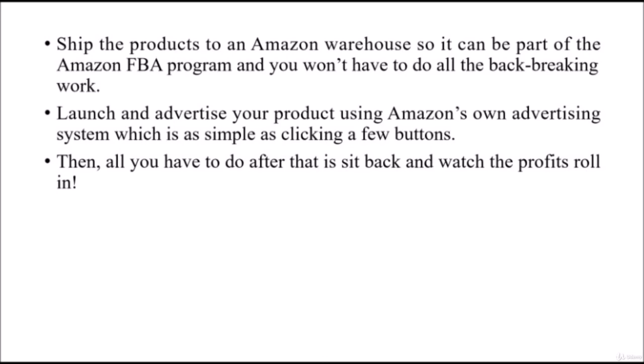Launch and advertise your product using Amazon's own advertising system, which is as simple as clicking a few buttons. Then all you have to do after that is sit back and watch the profits roll in.